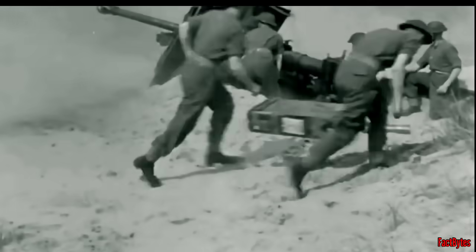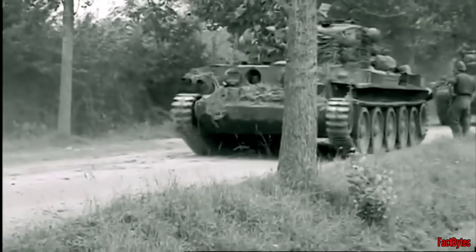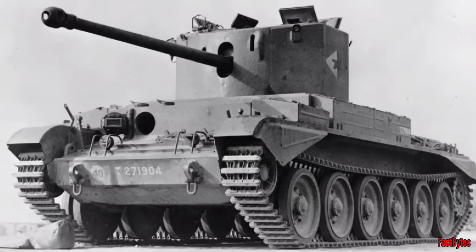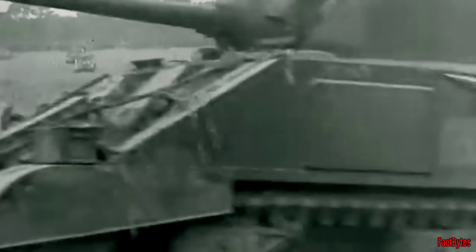The British 17-pounder anti-tank gun outperformed all other Allied armor-piercing guns and was quickly adapted for use on various tank chassis. Due to delays and difficulties with the entirely new designs of the Cruiser Mark 8 Challenger and Cromwell, the British government were open to the idea of modifying an existing tank.